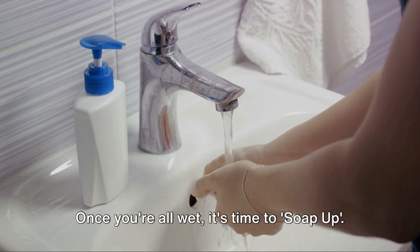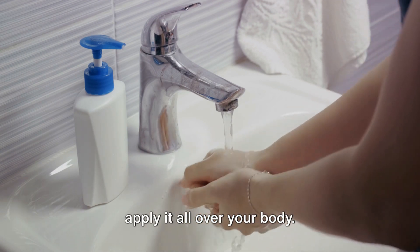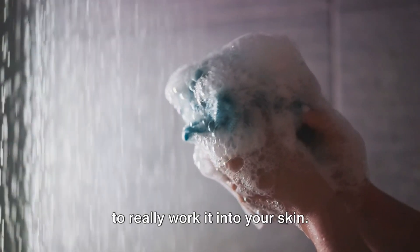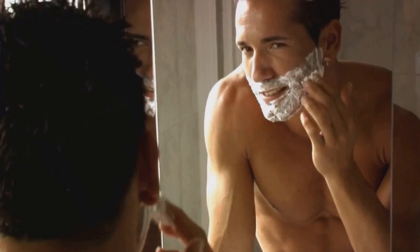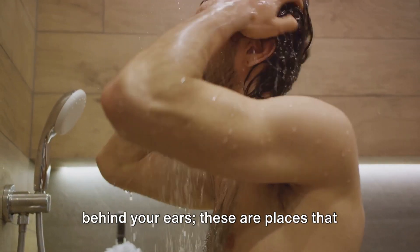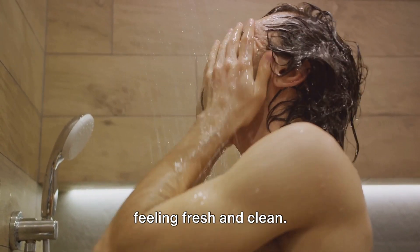Once you're all wet, it's time to soap up. Grab your soap or body wash of choice and apply it all over your body. Use your hands, a washcloth, or a loofah to really work it into your skin, and don't skip the details. Make sure you're scrubbing well under your arms and behind your ears — these are places that can easily be forgotten, but are crucial to feeling fresh and clean.